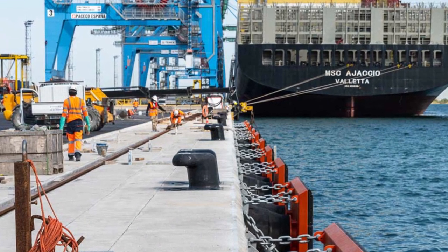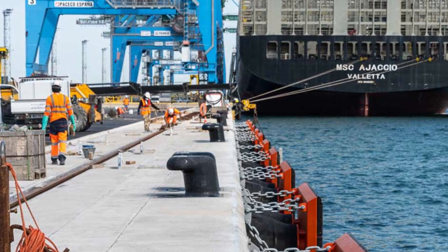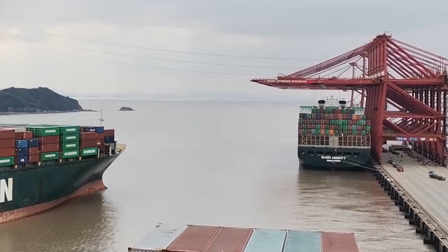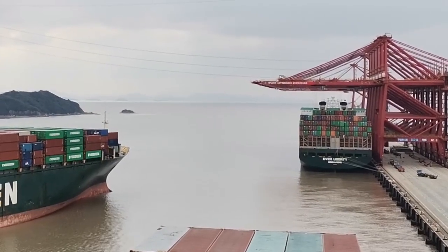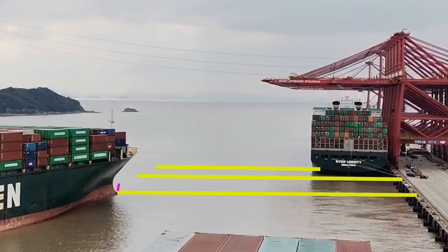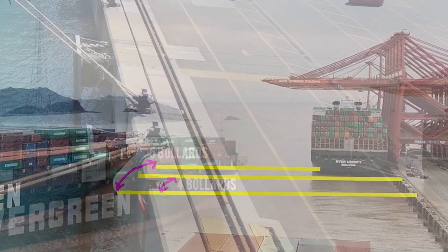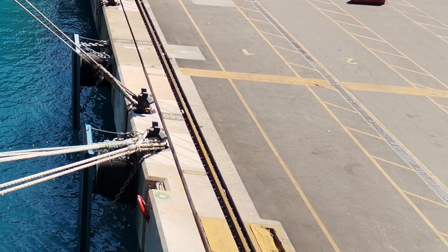The pilot usually tells the captain the distance between bollards, so the captain may ask you to report in meters instead. However, reporting in bollards is common practice. Additionally, the captain may ask you to report clearance to the stern lines of the vessel ahead, for example: 'Bridge forward, five bollards to the vessel, four bollards to the stern lines of the vessel ahead.'